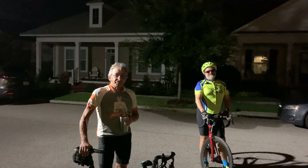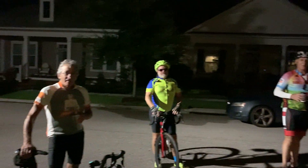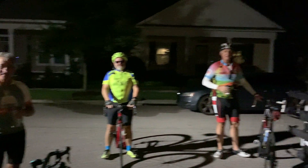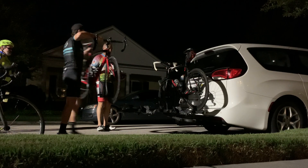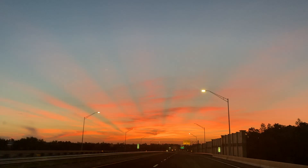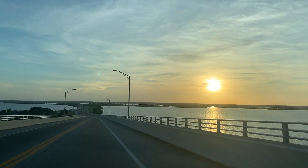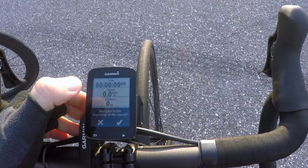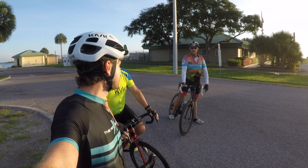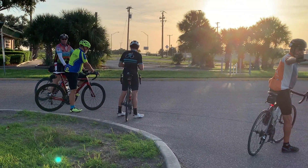We're starting the ride in Titusville. We've got Mark, Randy, and Tim. Everyone's got coffee — or rather, café. All set, guys? Ready! Let's go! Our adventure, Coast to Coast, first part of the Coast to Coast Connector. Bye Paula, thank you! Enjoy the ride!